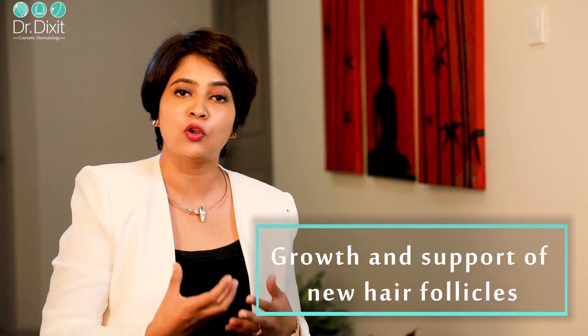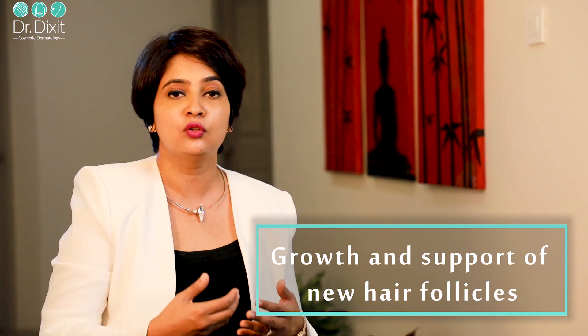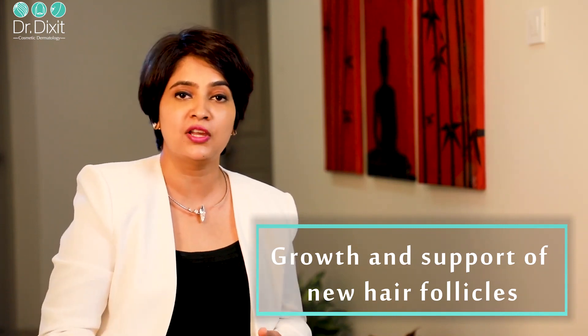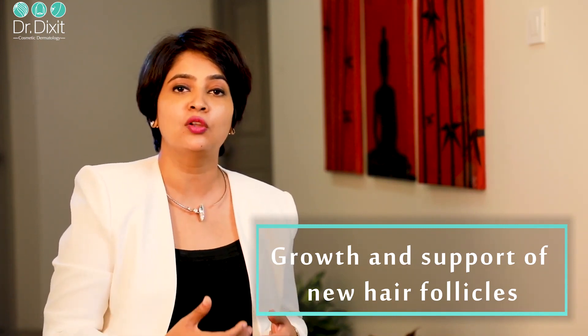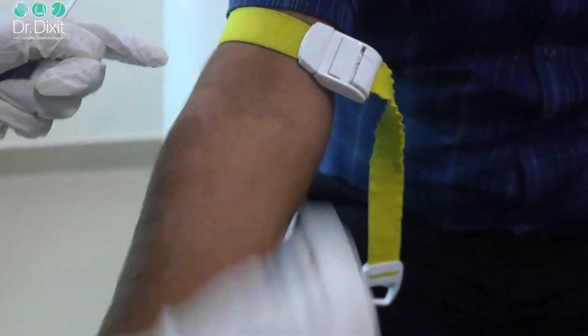PRP is not only used to grow new hair, but also to support hairs that are becoming inactive and help them re-enter the growth phase. PRP also works on dormant hair follicles.